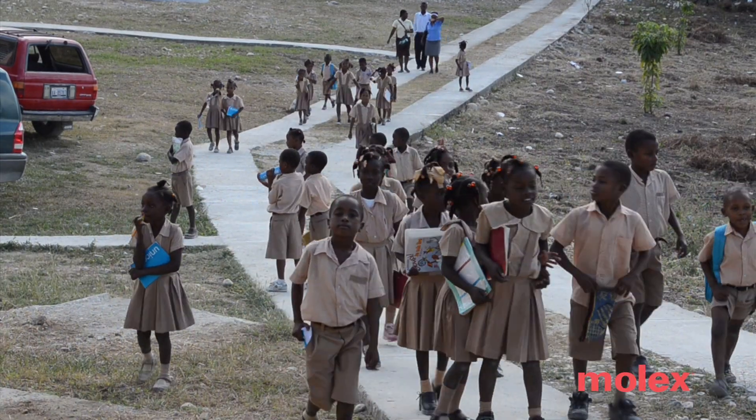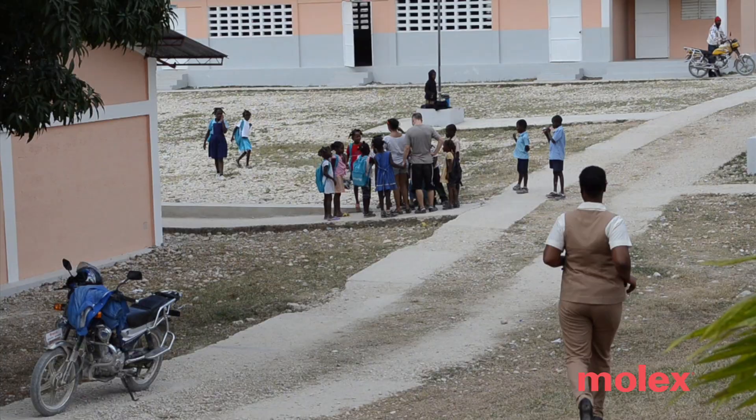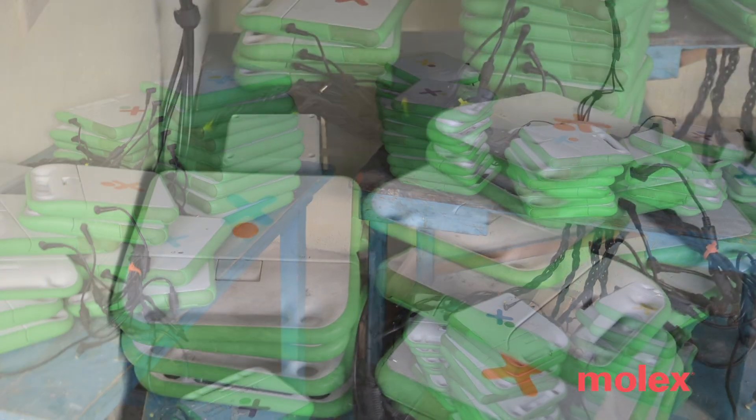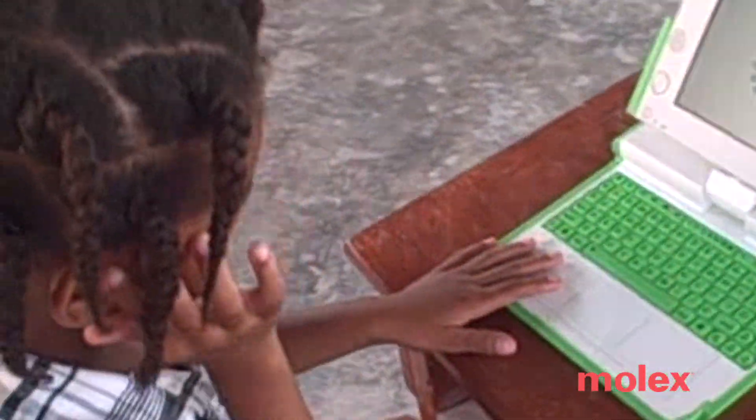We were approached with a proposition to come up with a solar power solution for a rural school in Haiti. They were donated about 11,000 laptops through the Give One, Get One program with OLPC, One Laptop for a Child, and ultimately they didn't have the power to even be used on a normal day-to-day basis.